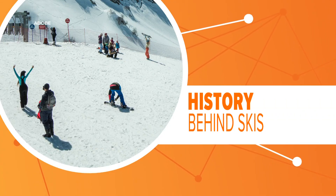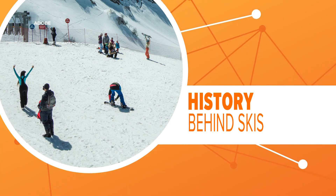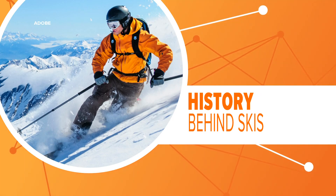Throughout the 1900s there was primarily one option when it came to skis. Those were three-inch boards that made it difficult to get down the mountain unless there were perfect snow conditions on the slopes.